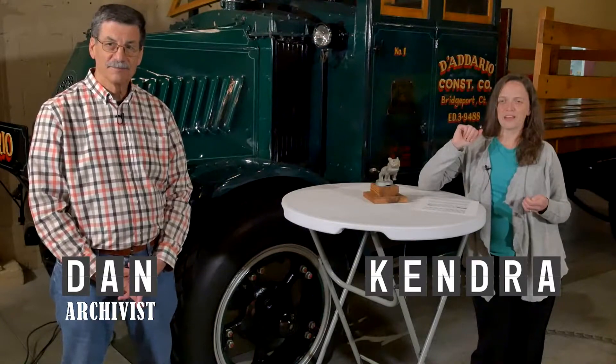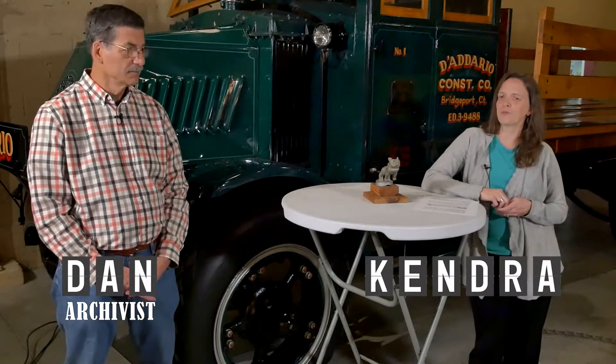Hey everybody, Kendra and Dan here. We're back with another web series here for the Boyertown Museum of Historic Vehicles. This is Casing the Joint.